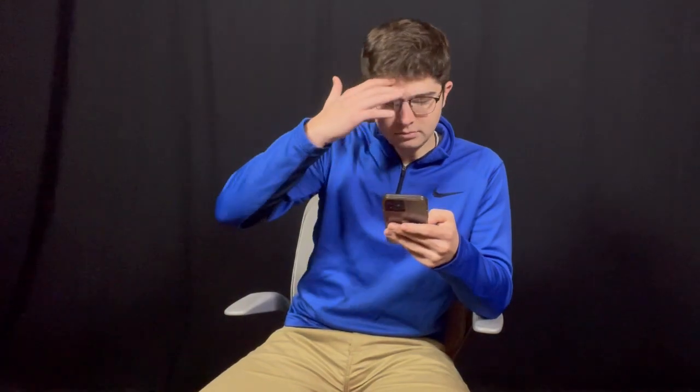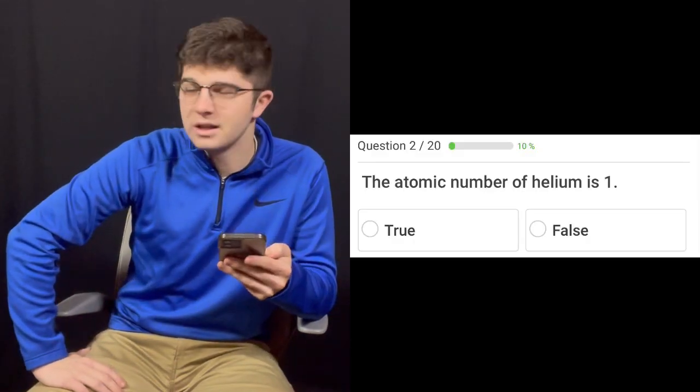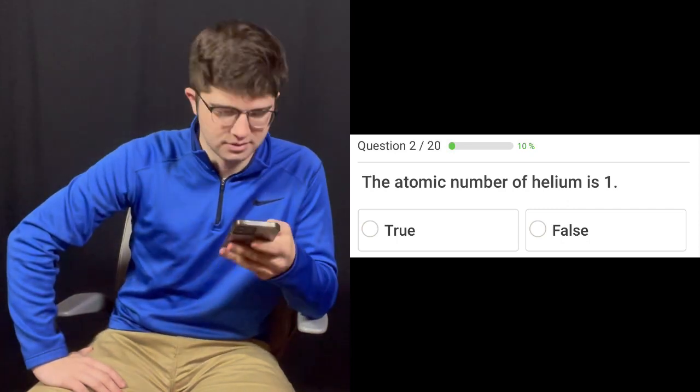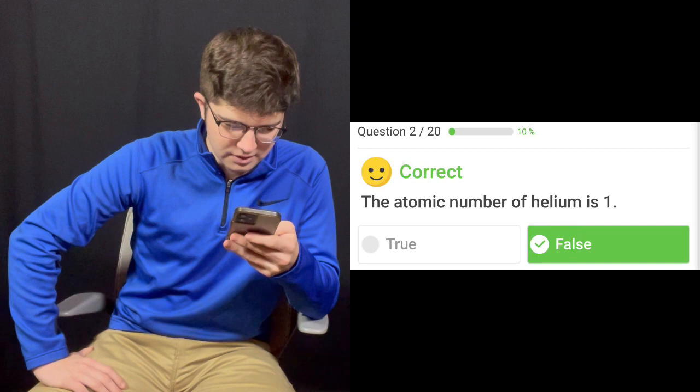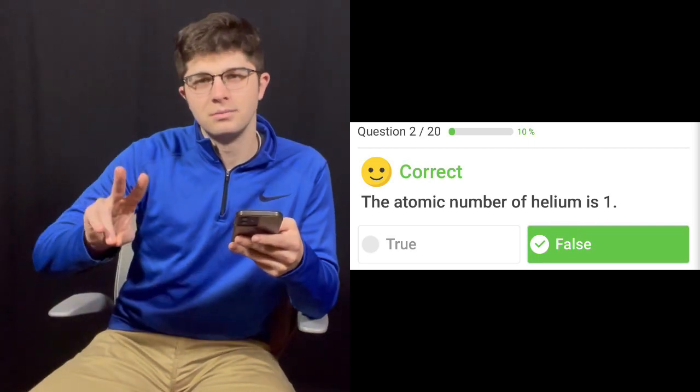Question number two: The atomic number for helium is one. True or false? I'm going to have to go with false. It's two. It is, in fact. And that is what I am — two for two. Call me helium.